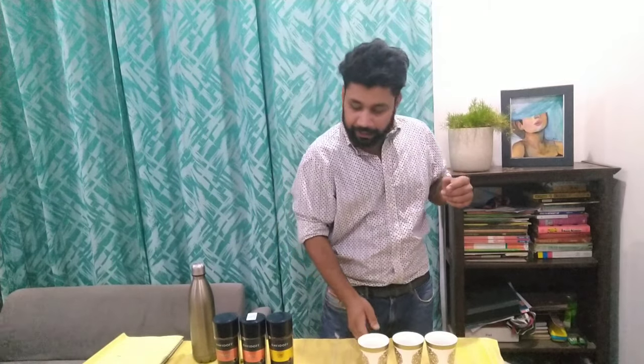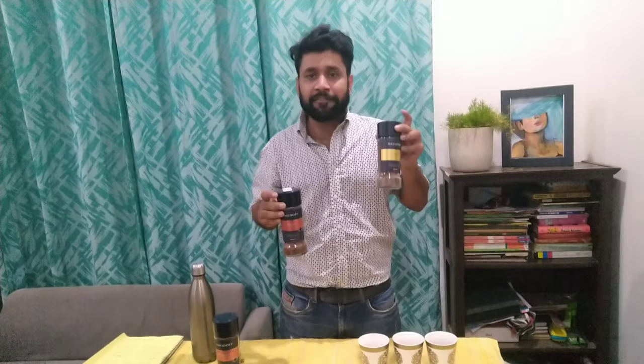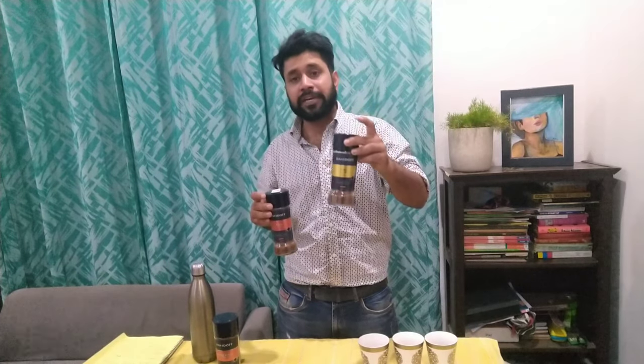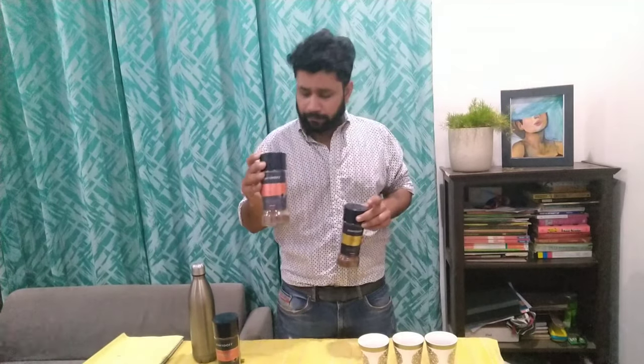If you don't drink dark coffee, I suggest you get Rich Aroma or Fine Aroma. If you want a smooth coffee with a light level of caffeine content, you can drink Fine Aroma. But if you want a stronger hit, go for Rich Aroma.